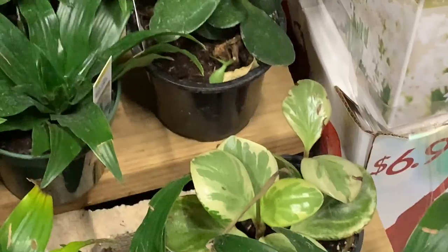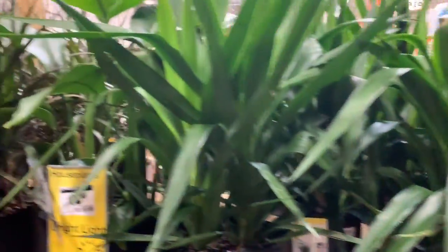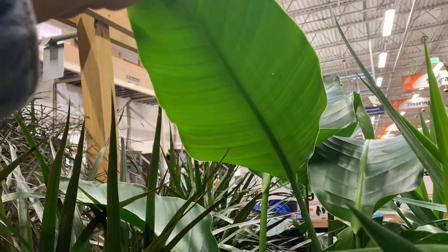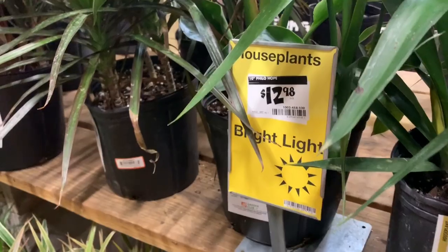There's some peperomia — looks like obtusifolia variegata. Then we've got some more yucca and a bird of paradise. So pretty, look at this leaf — it's gorgeous. Twelve bucks, not bad.